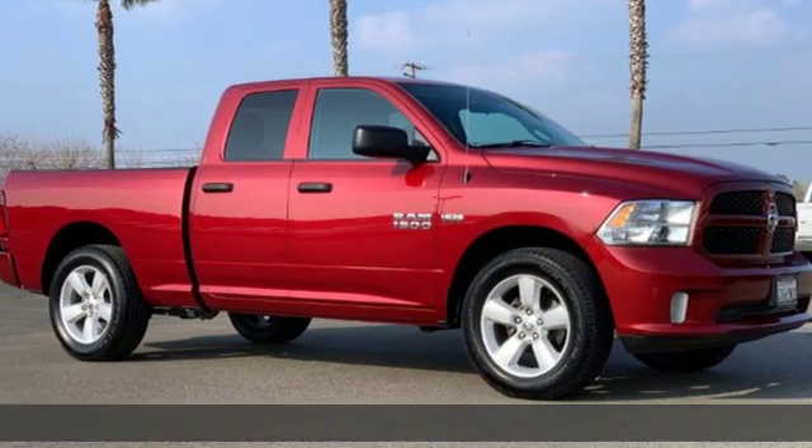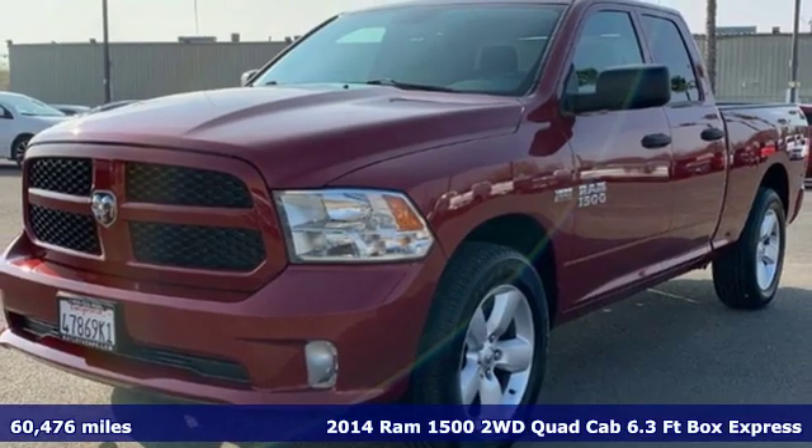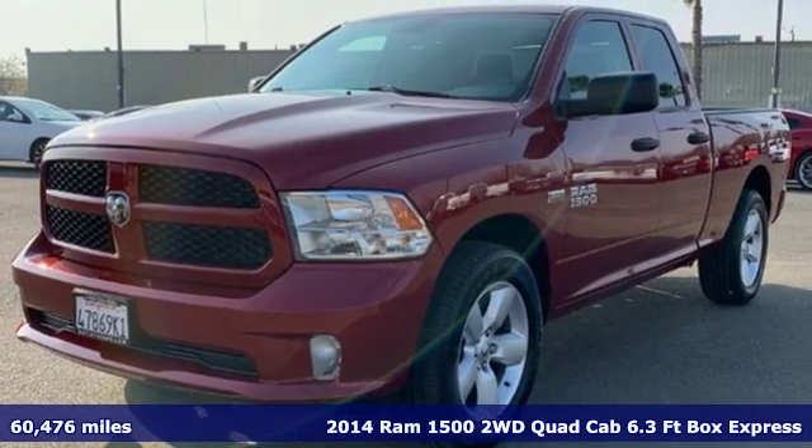It's a certified 2014 Ram 1500. Ram gets the job done and it comes with all the amenities you need.